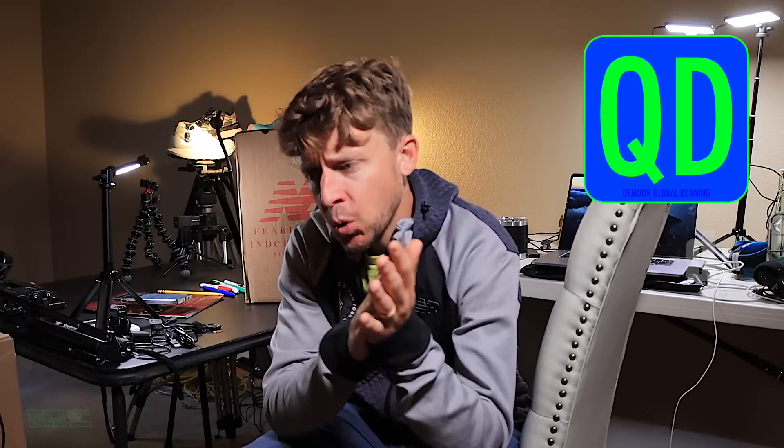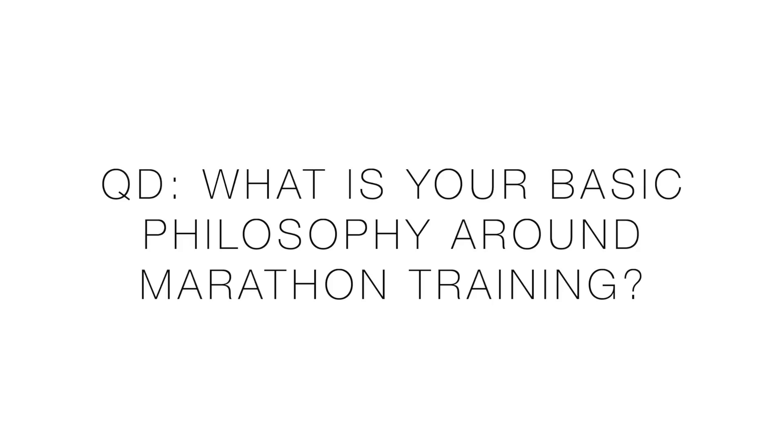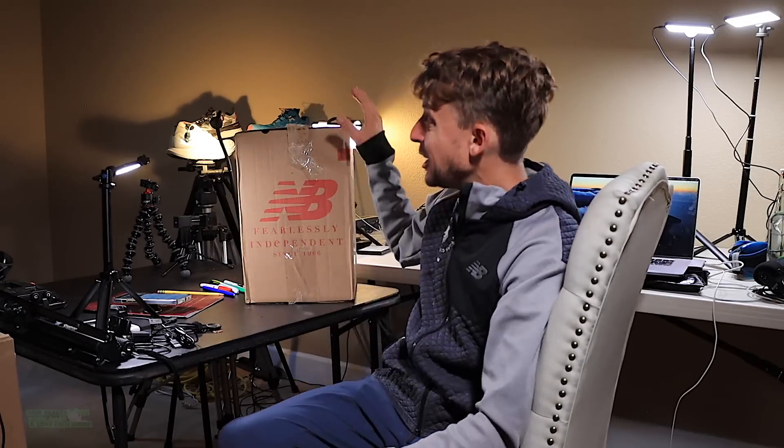Question of the day: what's your basic philosophy around marathon training? So if you're a new runner hoping to run a marathon in a year or two from now, go down into the comments and just read what people are sharing. I realize marathon training has so many different ways to arrive at the starting line fit, fresh, and healthy.